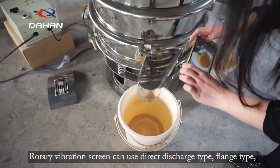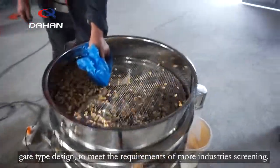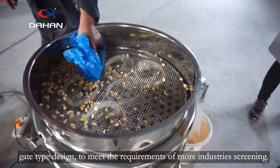Rotary vibration screen can use direct discharge type, flange type, and deep type designs to meet the requirements of more industry screening applications.